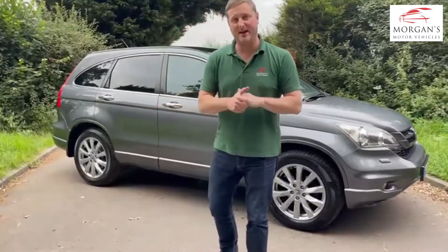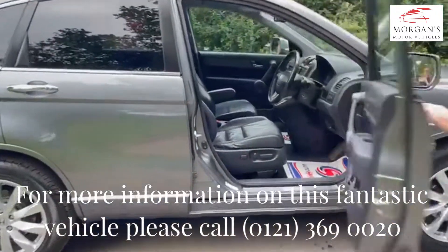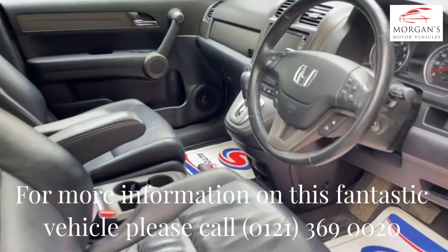It's a 2.0-litre petrol automatic, so quite a rare car. It's done just over 90,000 miles, with full service history and two sets of keys.